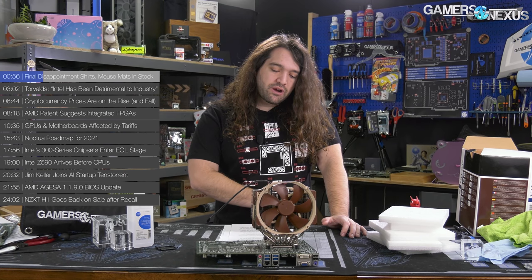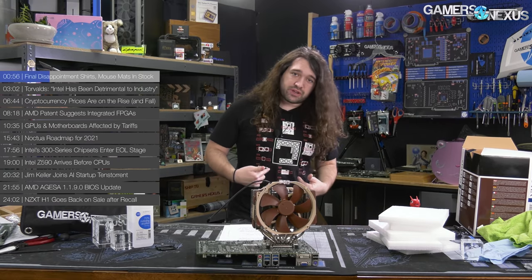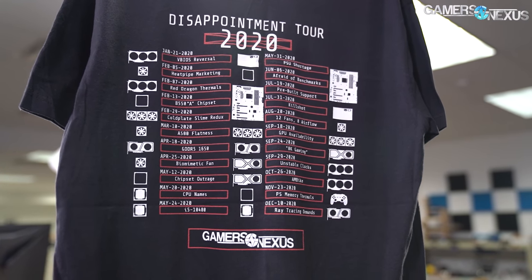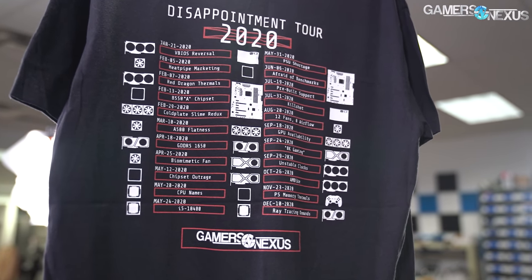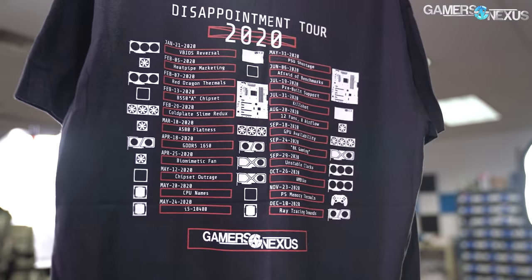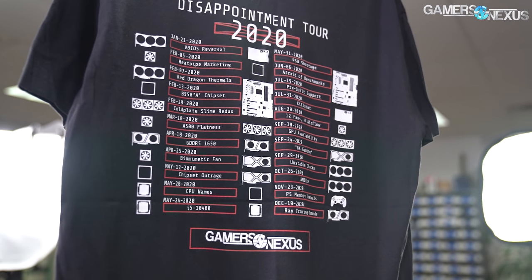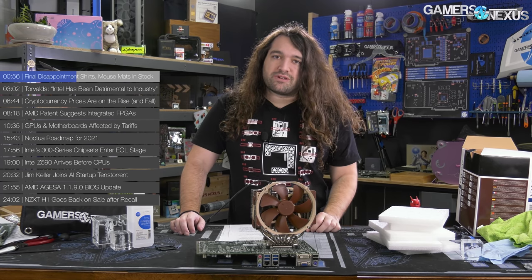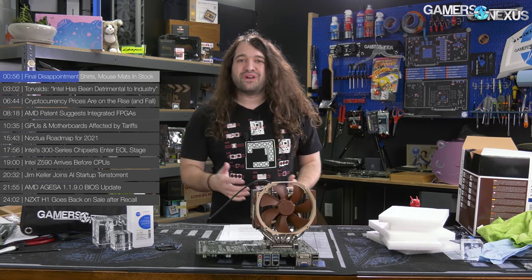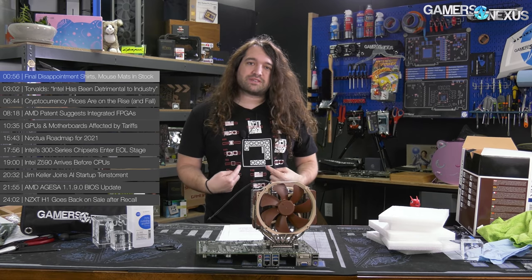The Disappointment shirts — we are going to be closing the back orders for the last run of these Disappointment 2020 shirts. Like always, we will have one that's got a different back to it without the 2020 Disappointment tour dates. But if you want to grab one of these specifically that relates to the video we posted, this is your last chance. We want to close these orders and get the final print run in — it says 2020 on it, so this is the last run. You can go to store.gamersnexus.net to pick these up.